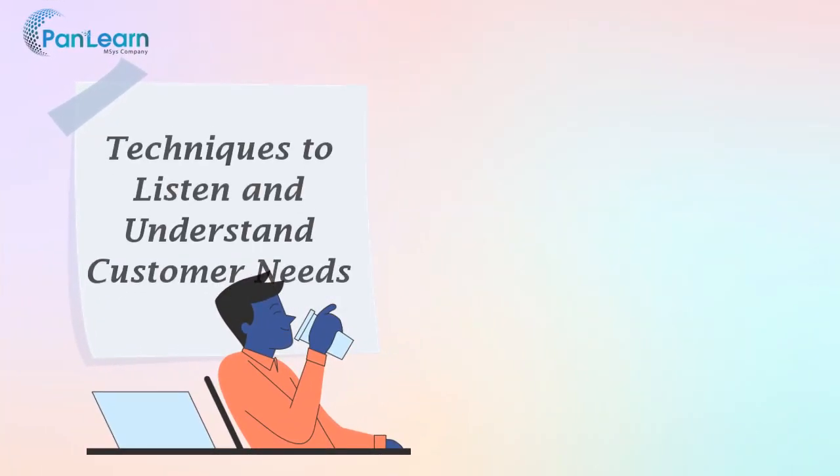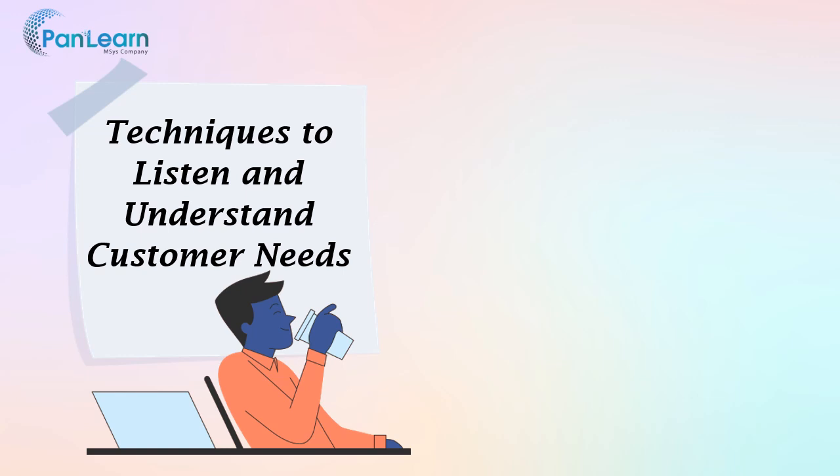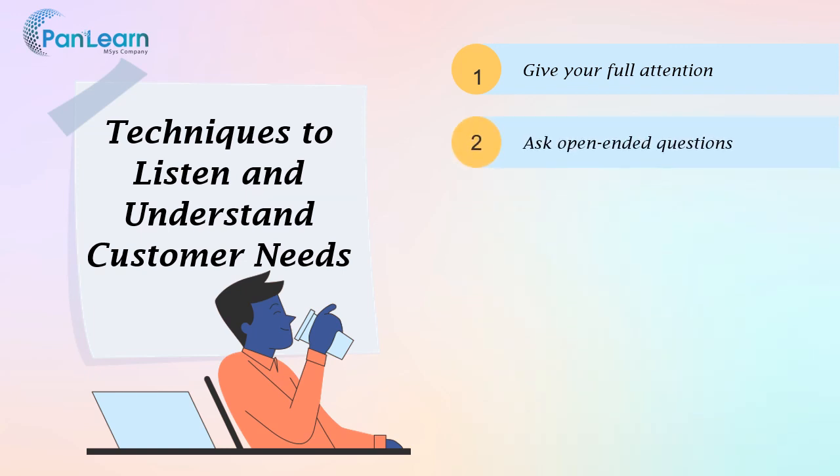In strengthening service skills, techniques for listening actively and understanding customer needs play a vital role. The very first technique is to give your full attention — focus solely on the customer and avoid distractions such as your phone or computer. This shows the customer that you value their time and their concerns. Ask open-ended questions that encourage the customer to provide more information about their needs or concerns — questions that cannot be answered with a simple yes or no.